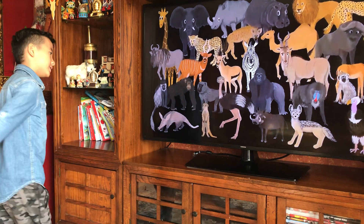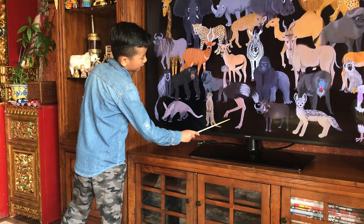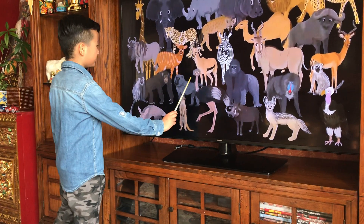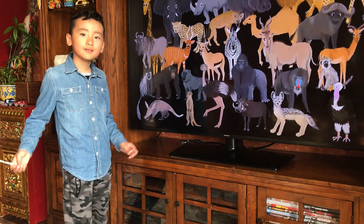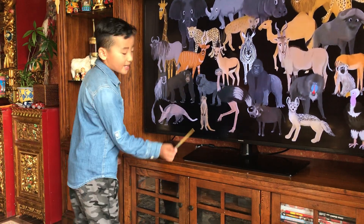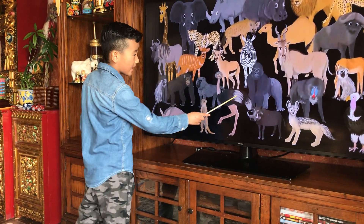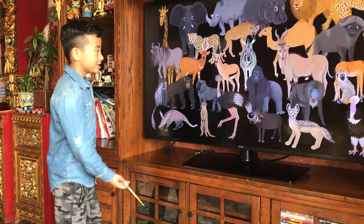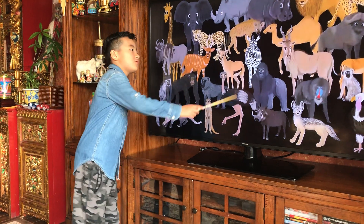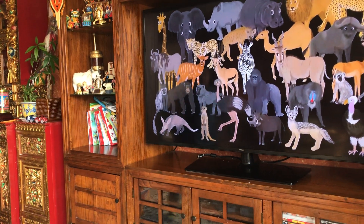Moving on to the second bird here — the ostrich. The first one I mentioned can't fly and it's an omnivore, meaning it eats both meat and berries. The ostrich here — did you know it can't fly? It has the biggest eggs and it's the biggest bird, but it can't fly because of its big body. Did you know the ostrich is faster than a few carnivores out there?